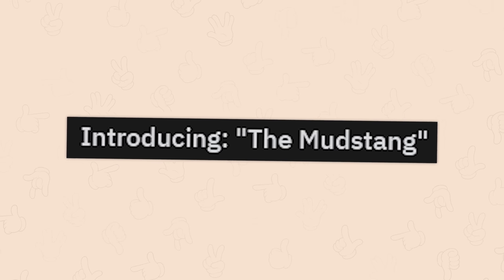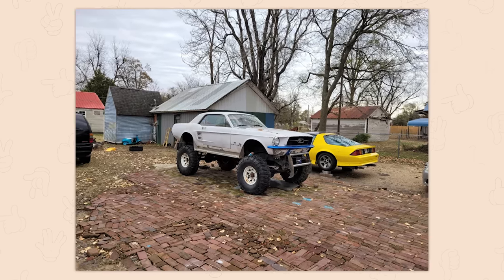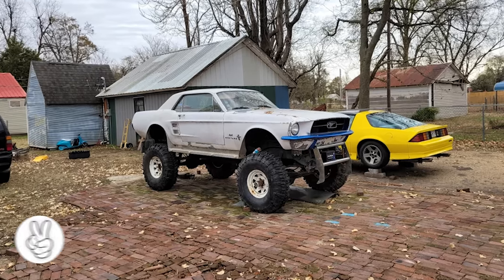Introducing the mud stand. I read that right. That's a mail. It's one of my favorite cars ever. Oh, that's beautiful. Oh, I want to drive that so bad. That's gorgeous. I love it.